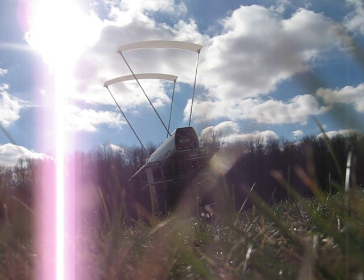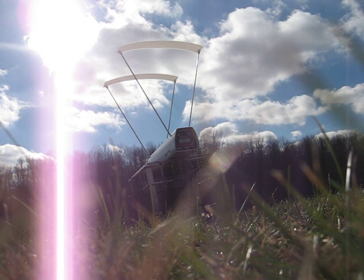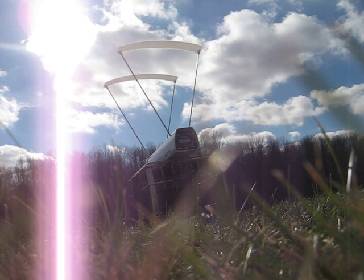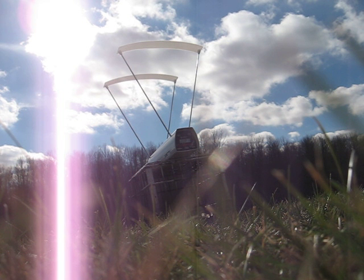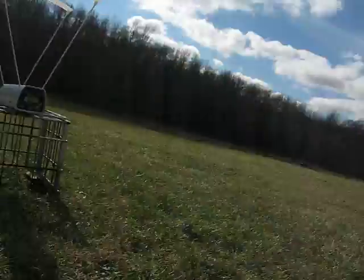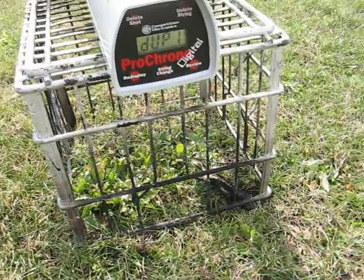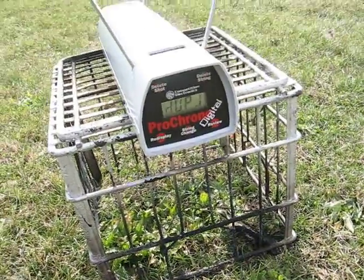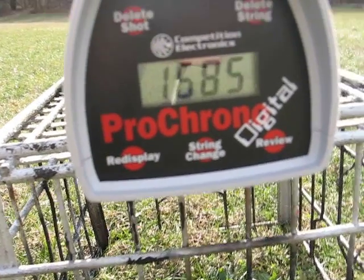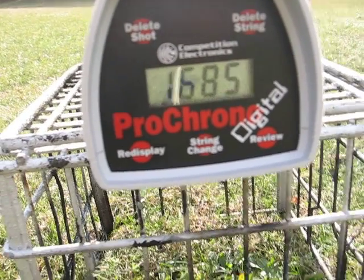Last round — can't read it. Duplicated: 1,685 feet per second. So it looks like I have an average of about 1,690-ish feet per second, maybe a few feet per second under that. That 'duplicated' reading means I shot exactly the same velocity twice — 1,685 feet per second — out of these three rounds.